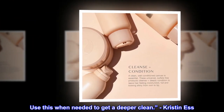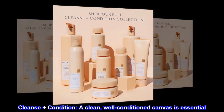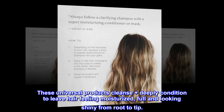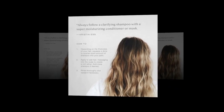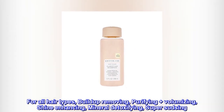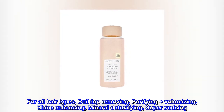Use this when needed to get a deeper clean. Kristin's cleanse plus condition — a clean, well-conditioned canvas is essential. These universal products cleanse and deeply condition to leave hair feeling moisturized, full, and looking shiny from root to tip, for all hair types. Buildup-removing, purifying, volumizing, shine-enhancing, mineral-detoxifying, and super sudsing.